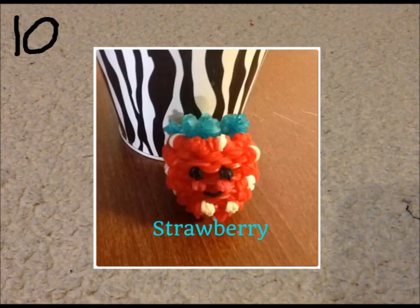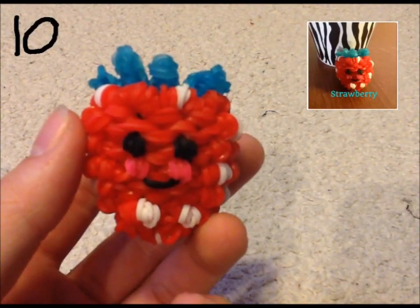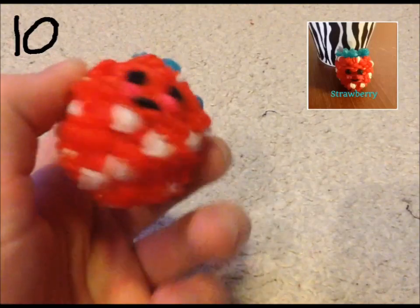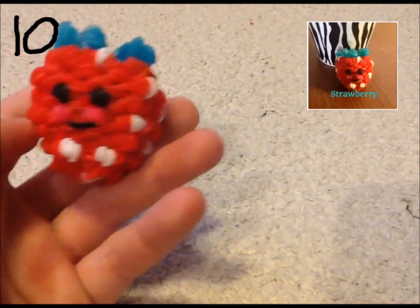Here's the strawberry, which I call Berry from Cloudy with a Chance of Meatballs. I wish I did some bigger eyes on it because it would be even cuter, but still a ten. I did a blue top because I didn't have any green, but I actually like the blue a lot better. I think he looks fine with it. I love sticking my finger in him like that — it feels cool because he closes in. Happy strawberry.